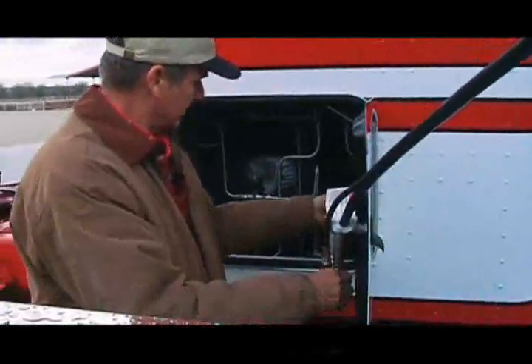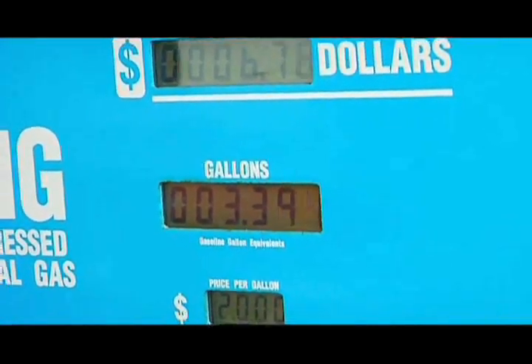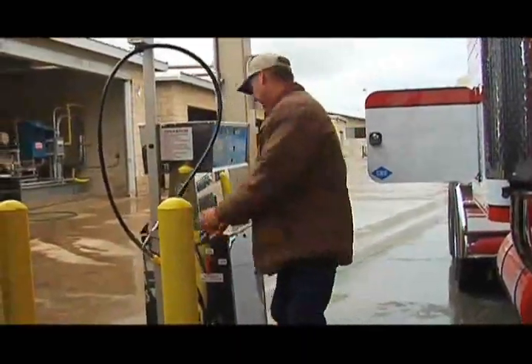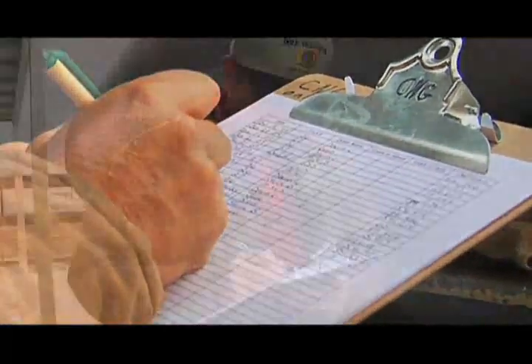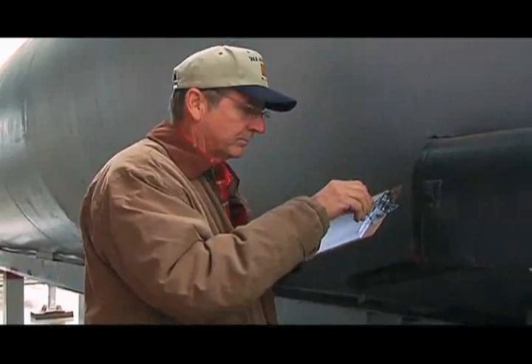Rob Hilairdes is on his way to becoming energy independent and protecting the environment we all depend on. With manure from his dairy cows, he is producing a renewable fuel that is much more effective than ethanol from corn. The biomethane system on the Hilairdes dairy eliminates diesel emissions from the trucks and cuts greenhouse gas emissions from the manure. It's good for the dairymen, and it's good for all of us.